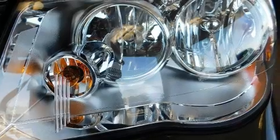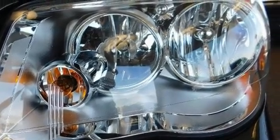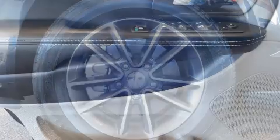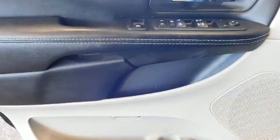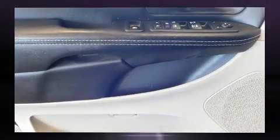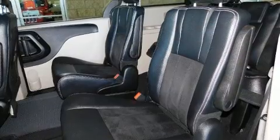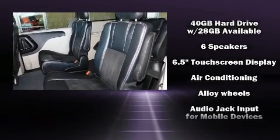Remote keyless entry, rear wipers, and power windows are also included. Storage solutions are integrated throughout the interior, demonstrating thoughtful attention to detail. Third-row seats expand the maximum passenger capacity to seven, and a premium sound system with six speakers provides a sensational audio experience.